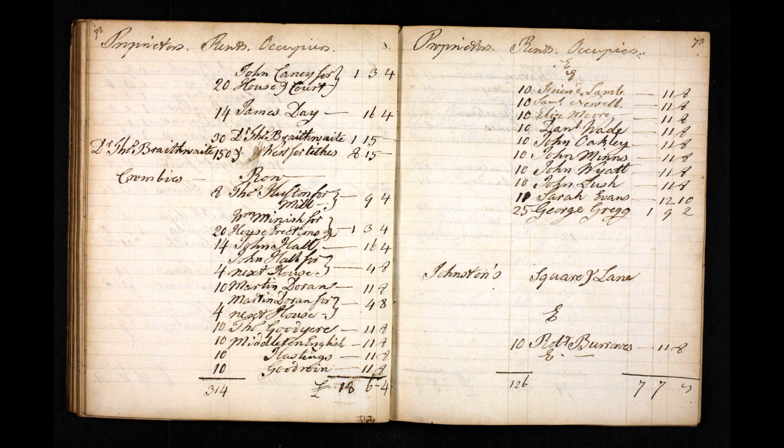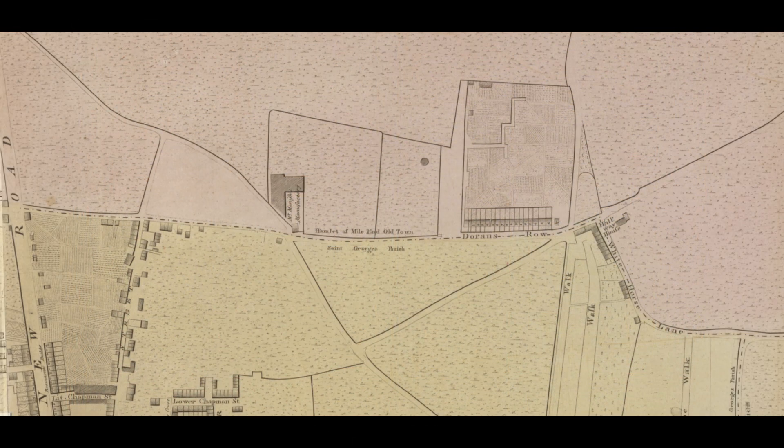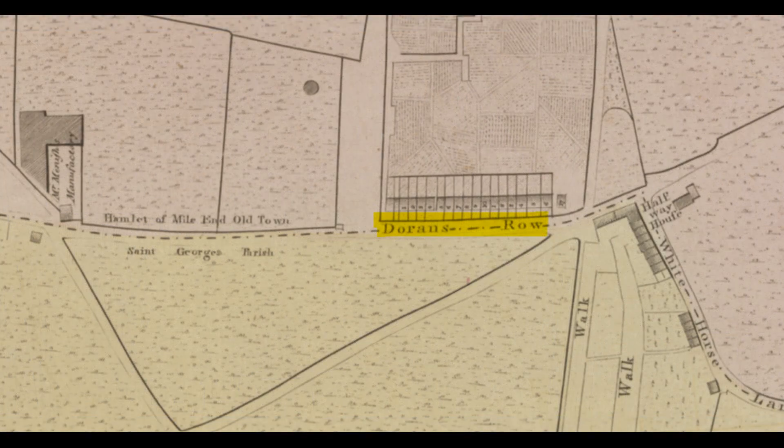We're heading right back to 1797 and a land tax register for Mile End Old Town, part of the ancient parish of Stepney in the east end of London. This is the section covering Crombie's Row, a row of three-story terraced houses built sometime in the 1790s. At the time the houses were built, they were completely surrounded by fields. This is the terraced row as recorded on Horwood's Map of London, published between 1792 and 1799.